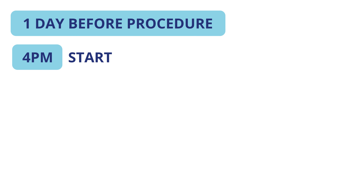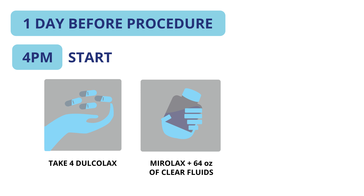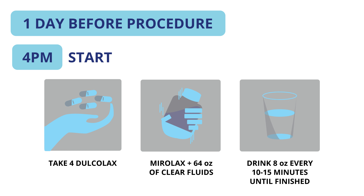At 4 PM, it's time to start the prep. Take the four Dulcolax laxative tablets with a clear liquid drink. Then mix the entire bottle of Miralax in 64 ounces of clear liquids and shake well until the Miralax is dissolved. Room temperature liquid works best. Drink 8 ounces or one full glass from the Miralax solution every 10-15 minutes over the course of 1-2 hours until you've finished the entire amount. If you get nauseated or very full feeling, stop drinking the solution for 20 minutes, then restart drinking, this time more slowly. If it takes you a little longer to drink the entire Miralax amount, that's okay.